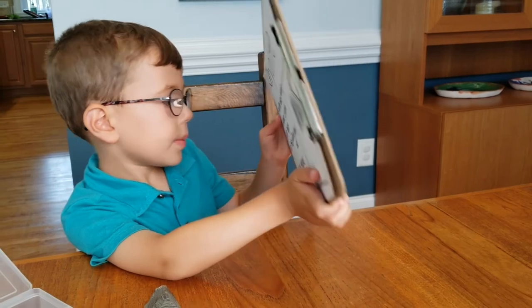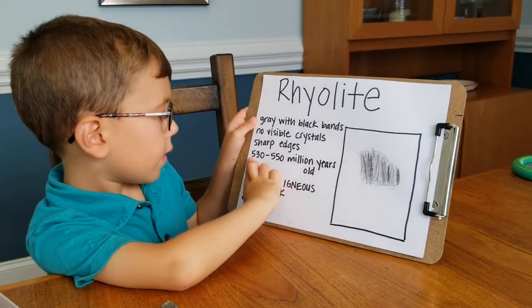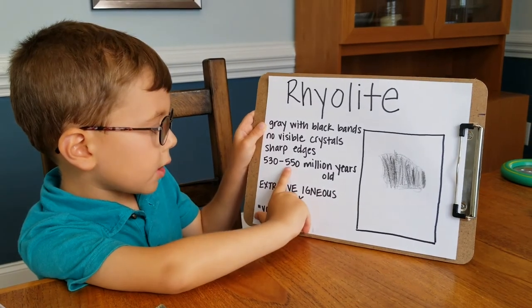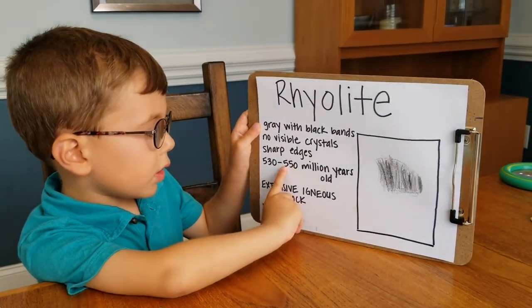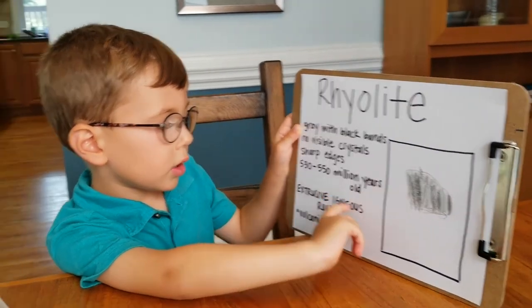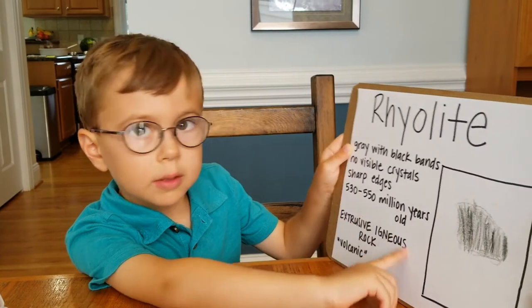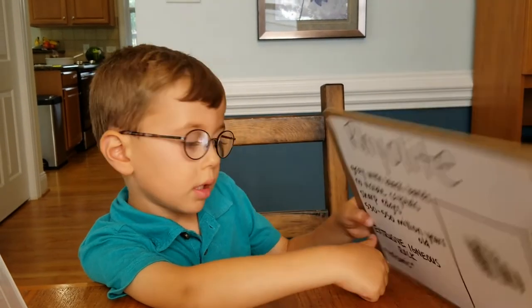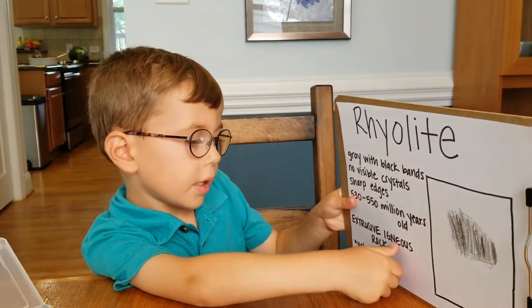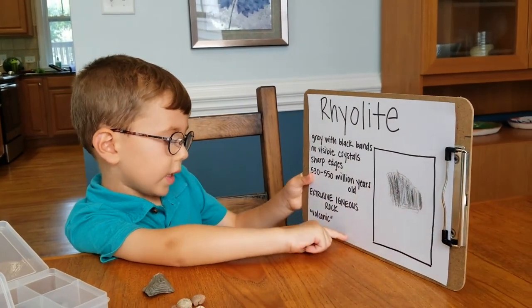No visible crystals, sharp edges, 535 to 550 million years old. What's this word say again? Extrusive. Extrusive igneous rock. Extrusive igneous rock means volcanic.